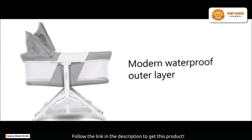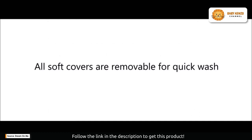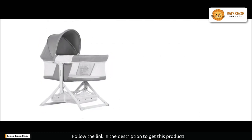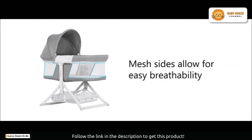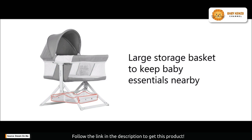One of its standout features is its easy one-hand folding. No more hassle with complicated setups — simply fold it, store it in the carry bag provided, and take it with you wherever you go.